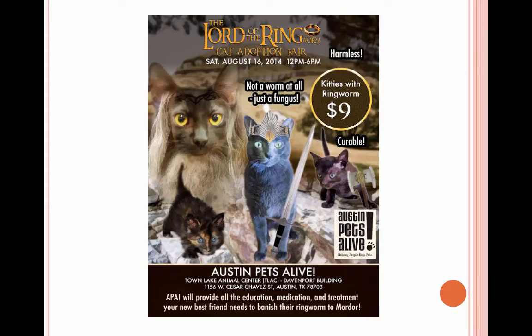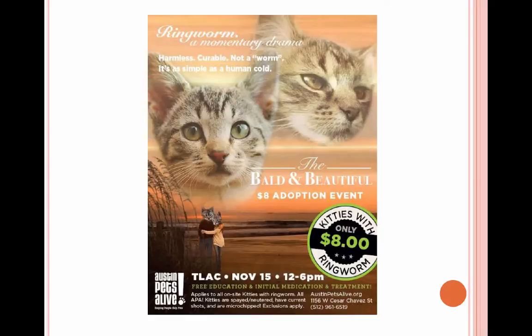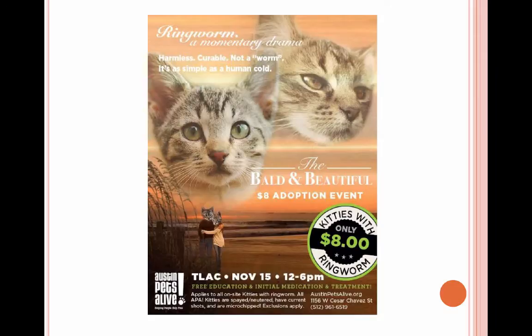We've done some adoption events. We found that when we went really silly with the themes, they were a hit. Our 'Lord of the Ringworm' event had nine adoptions. We've also done 'The Bald and the Beautiful' and a 'Hairyless Potter' event. These are the types of events people share — they're so amused by the flyers that they say 'I just had to come in and see what this was all about.'